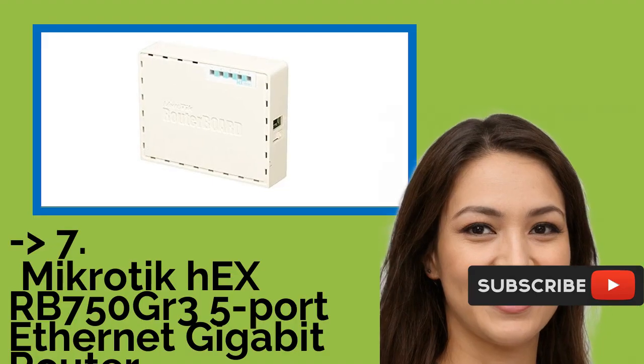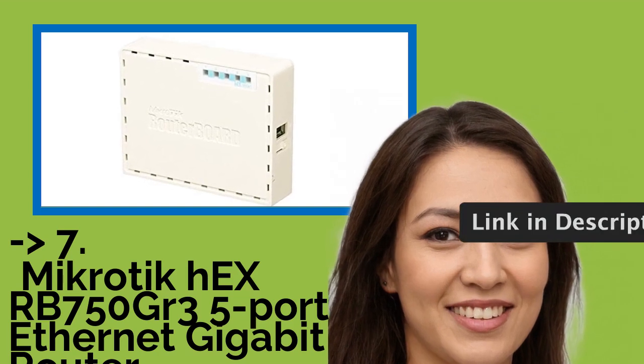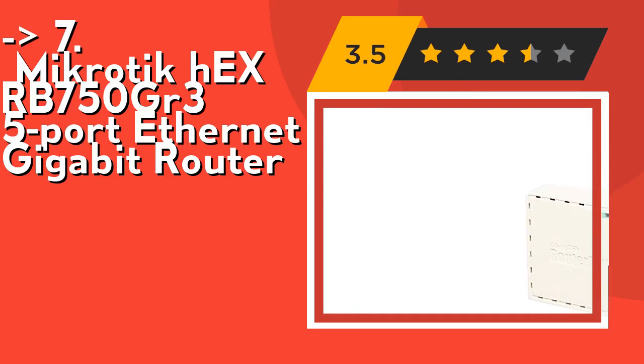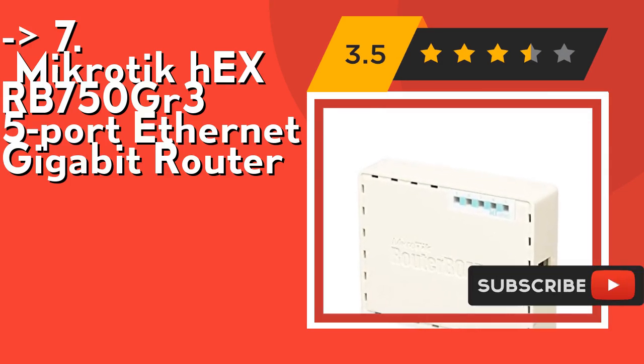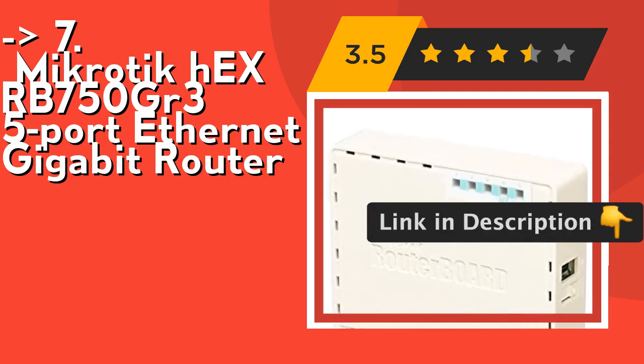Here is the seventh one: the Mikrotik Hex RB750Gr3 5-port Gigabit Ethernet Router. The device has a full-size USB port. This new updated revision of the Hex brings several improvements and performance enhancements. It features a dual-core CPU and 256MB of RAM. Check out the link in the description to buy this product from Amazon.